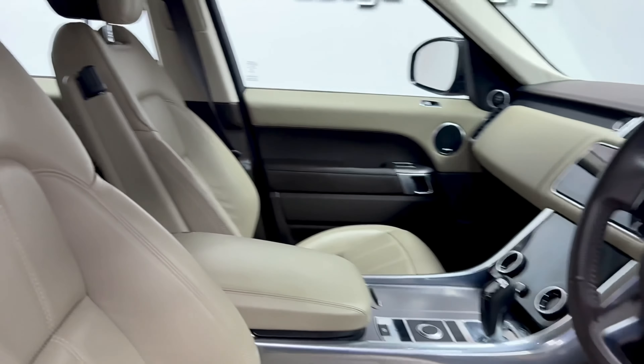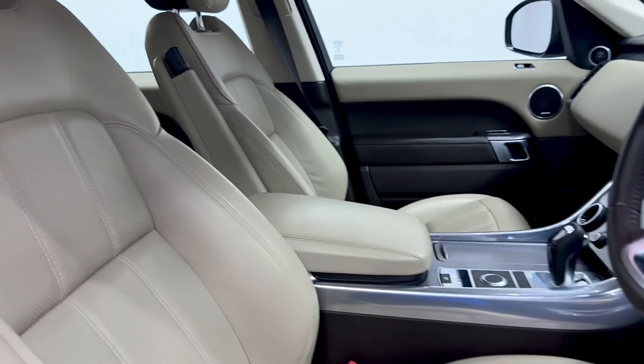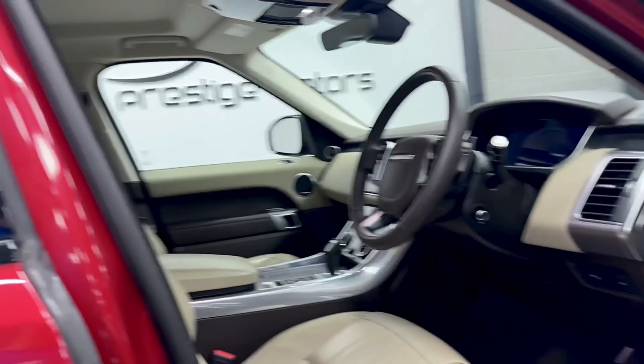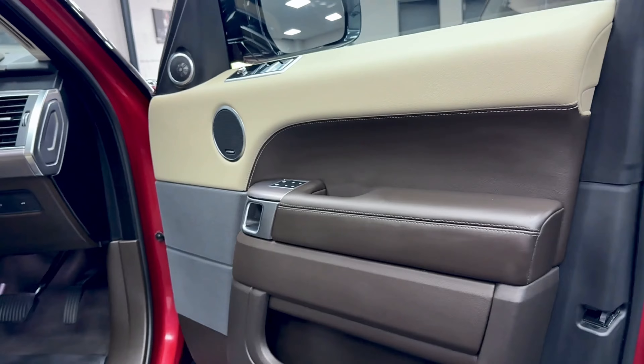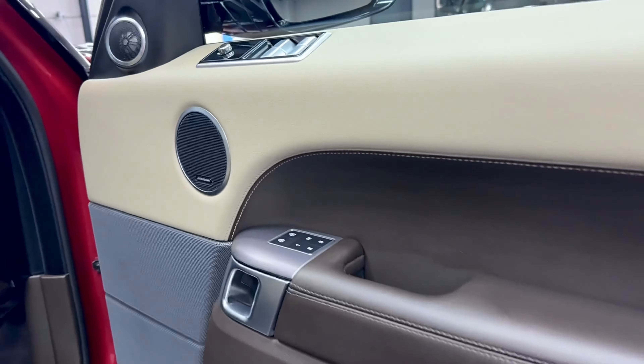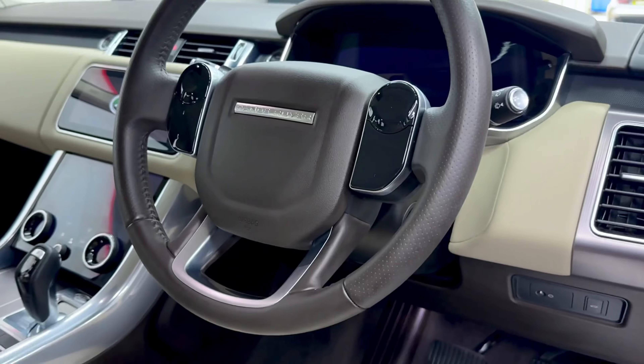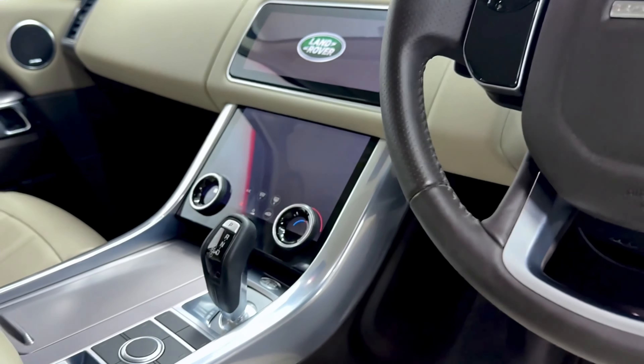Inside, you can see it's got this lovely almond coloured leather — great colour combination with the Forenz paintwork — and it also has the cappuccino coloured door cards. It features a Meridian sound system, cruise control, sat-nav, and heated seats.